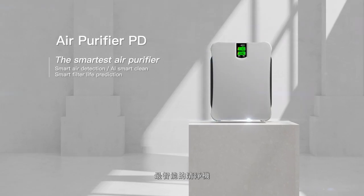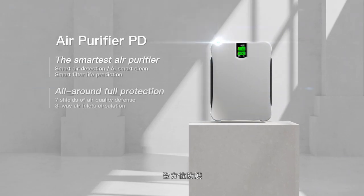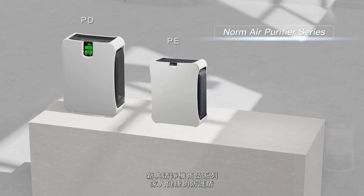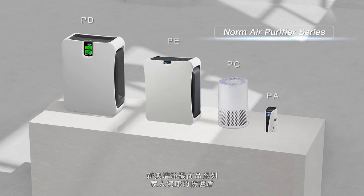The smartest air purifier. All-around full protection. Measurably cleaner air. Norm Air Purifier Series — shielding family health.